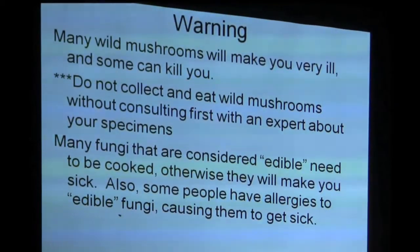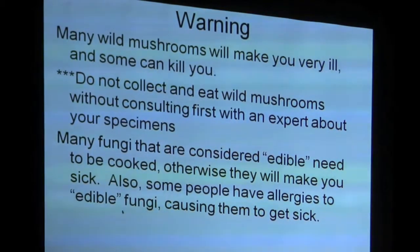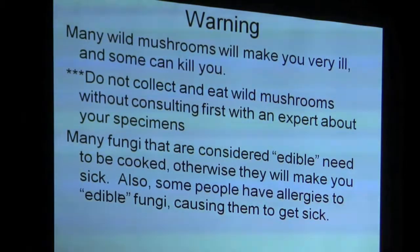We didn't know what to expect moving here because we had wonderful edible mushrooms on the west coast, and I was hoping there would be something that would be delicious and common — and the chanterelle is it around northern Mississippi.